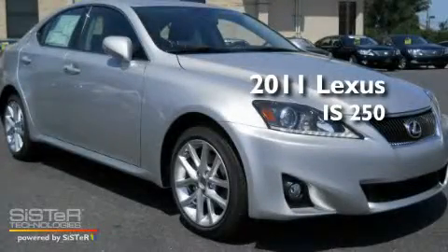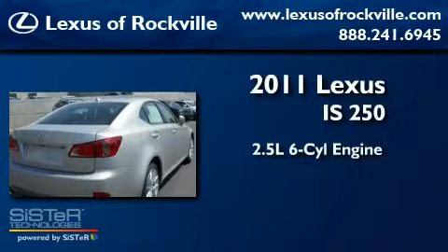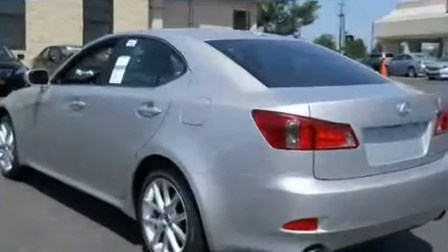This is a brand new 2011 Lexus IS250. It features a 2.5-liter six-cylinder engine, a six-speed automatic transmission, and all-wheel drive.